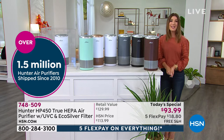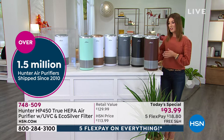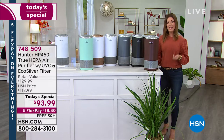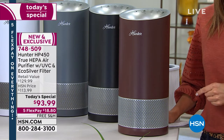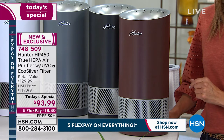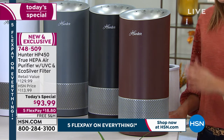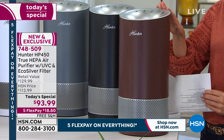Welcome, everyone. I'm Sarah, and tonight we have a brand new Hunter air purifier. We are absolutely thrilled because we've never cleaned the air like we're doing now. We have all brand new colors, a one-day-only price of $93.99, five flex pay to help you celebrate our Labor Day weekend sale — you can get it home for $18.80. We also have free shipping and handling, and every purifier comes with all the filters you need to get started plus a five-year warranty.